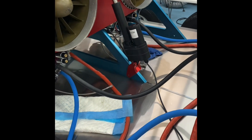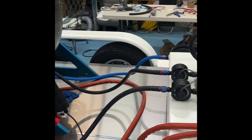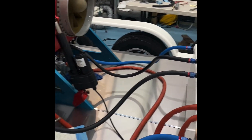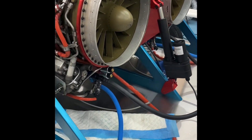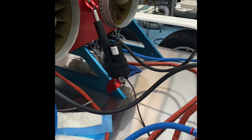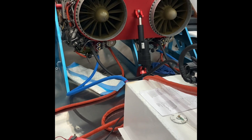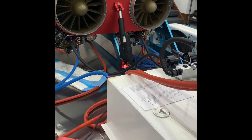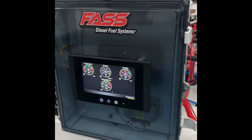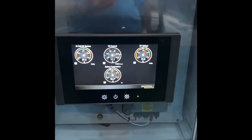The fuel system is all complete. We have to build some FOD screens before I fire it up. The fuel system is ready to fill up, pressurize, leak test, and make sure all the control valves are working. We've got to put throttle cables on it. Everything in this setup is all custom made — it's all digital. We had to convert the engines from analog to digital to NEMA 2000.